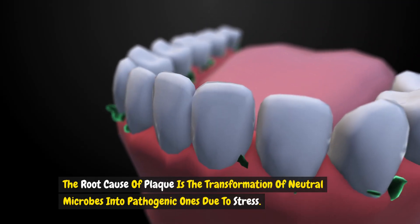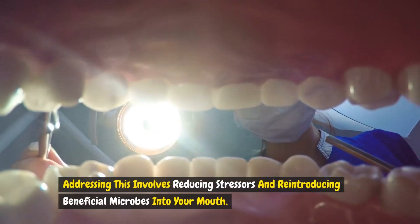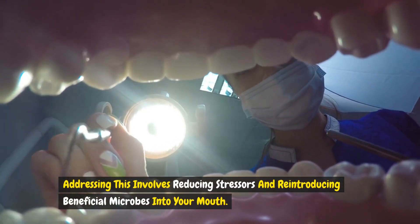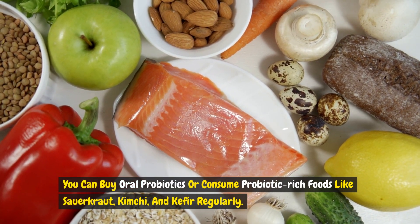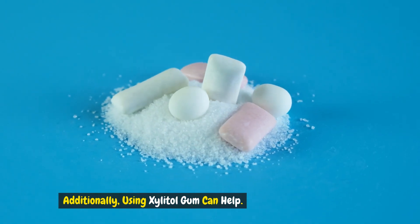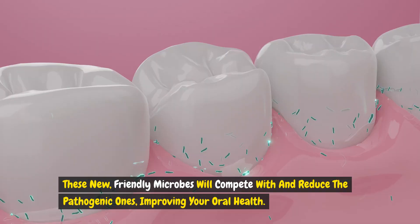The root cause of plaque is the transformation of neutral microbes into pathogenic ones due to stress. Addressing this involves reducing stressors and reintroducing beneficial microbes into your mouth. You can buy oral probiotics or consume probiotic-rich foods like sauerkraut, kimchi and kefir regularly. Additionally, using xylitol gum can help. These new friendly microbes will compete with and reduce the pathogenic ones, improving your oral health.